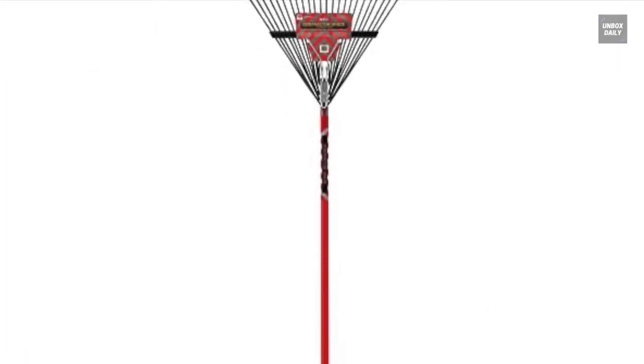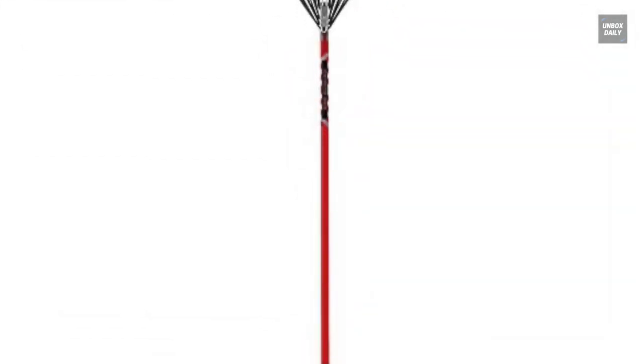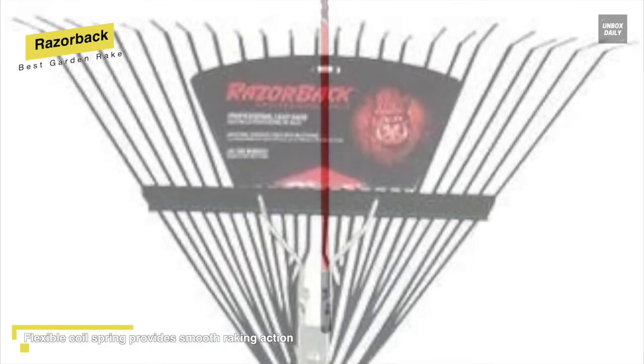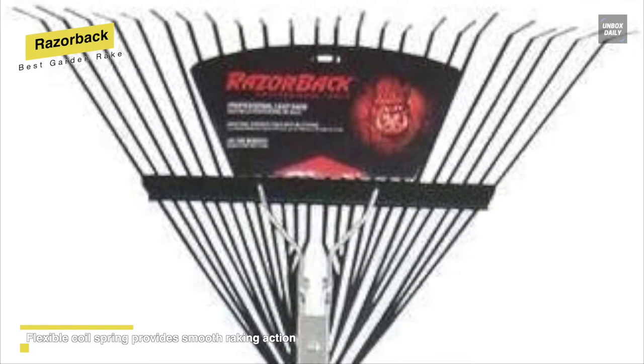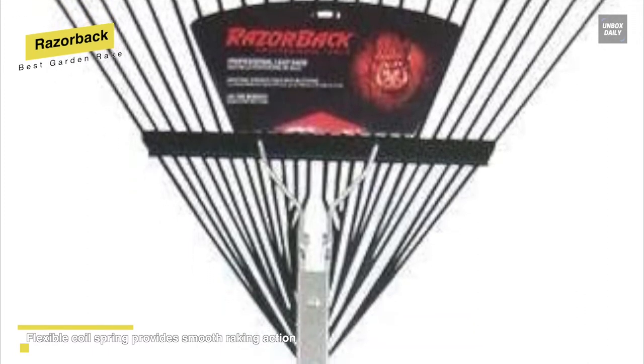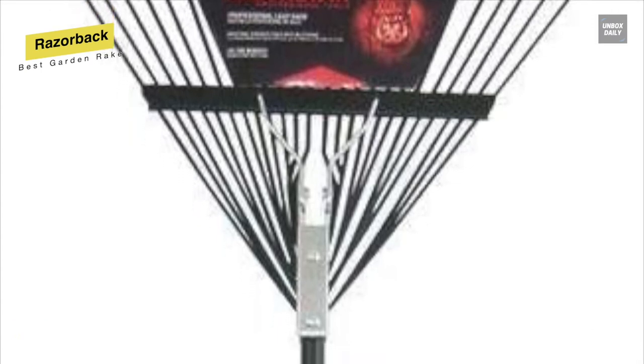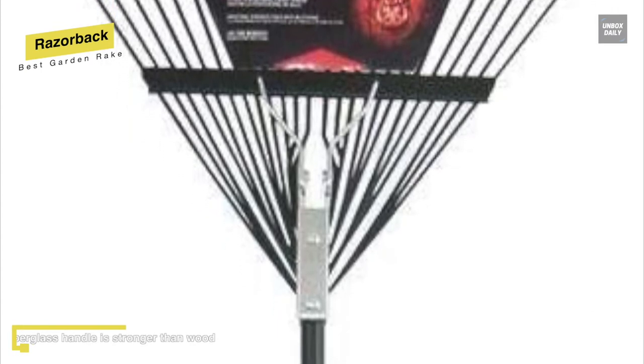Next is the best garden rake available in 2022. It is designed for comfort and performance. You can use it to clean up leaves in the fall or remove debris from your yard or garden. Boasting 24 steel tines connected to a special head, it can keep the tines from coming loose. Featuring a flexible coil spring, it can also enable a smooth raking action so you don't have to struggle while you clean up your yard.